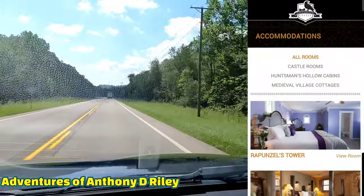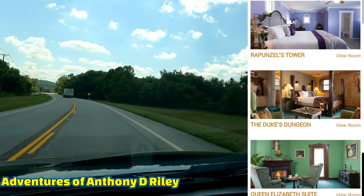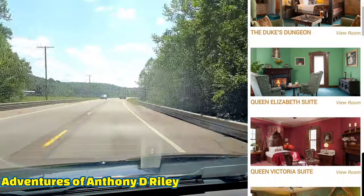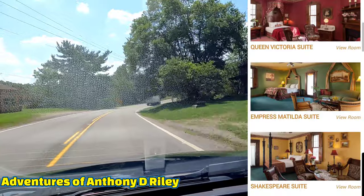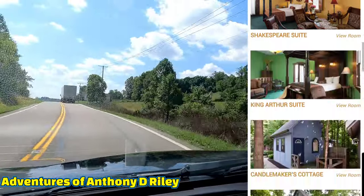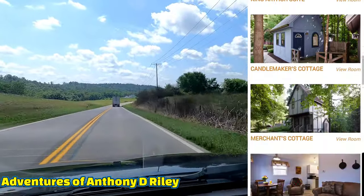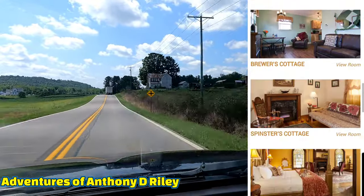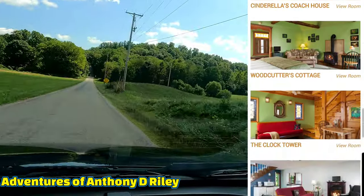What I also want to show you is some of the rooms in the castle. You have Rapunzel's Tower, the Duke's Dungeon, Queen Elizabeth's Suite, Queen Victoria's Suite, the Empress Matilda's Suite, Shakespeare's Suite, King Arthur's Suite, and the Candlemaker's Cottage, which is one I stayed in before. You also have the Merchant's Cottage, the Baker's Cottage, the Brewer's Cottage.